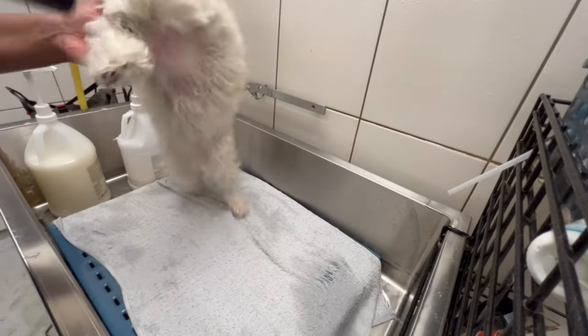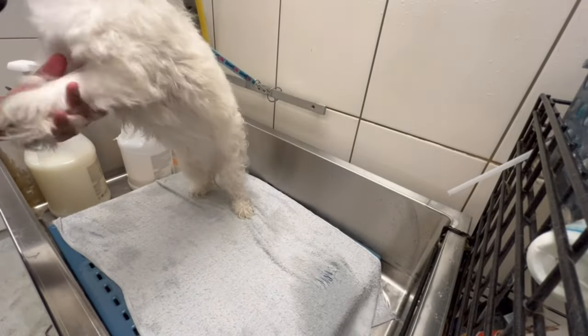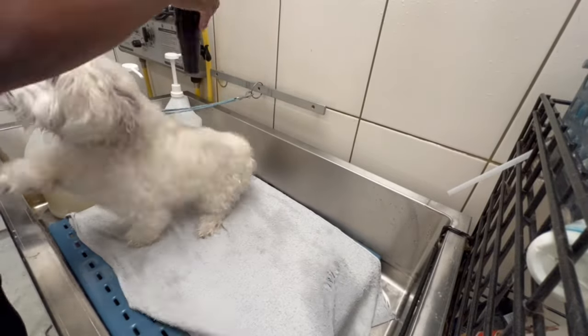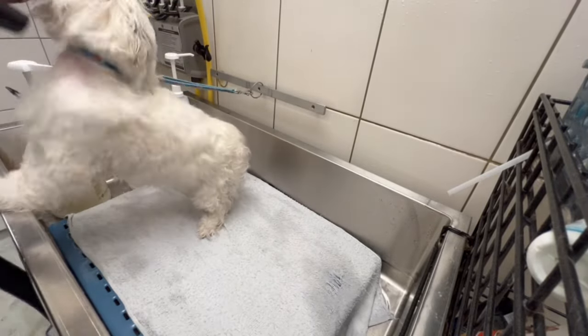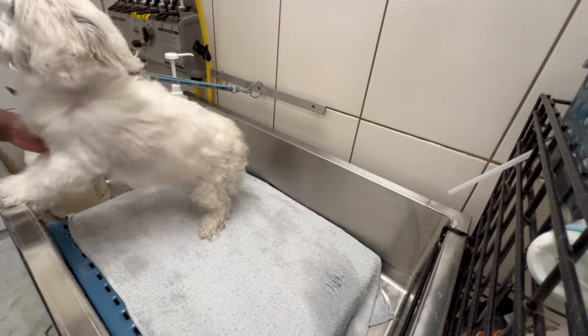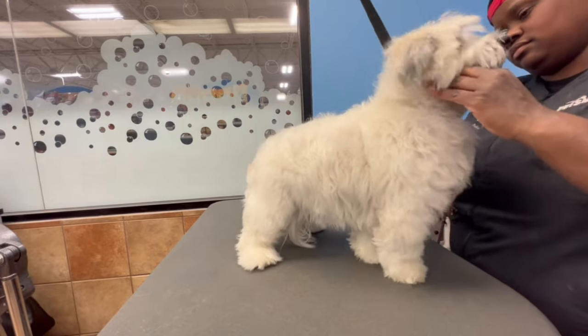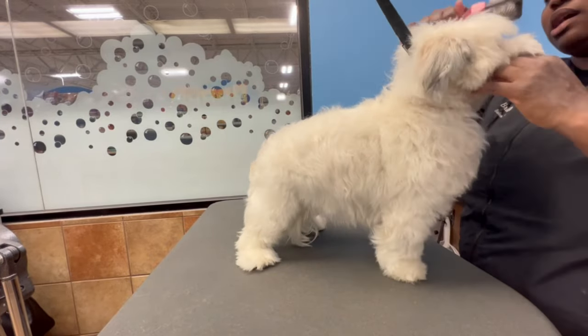As you can see I put a towel at the bottom of the bathing tub. I have found that lessens the sound and the harshness of the dryer — even with the cotton balls in the dog's ears. The sound lessens when you put a towel on the bottom. It helps drastically.